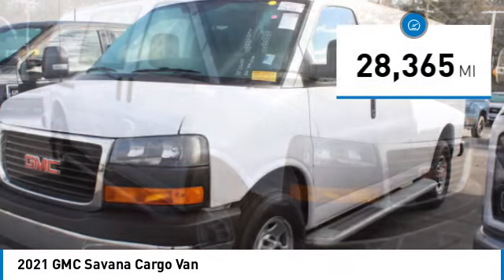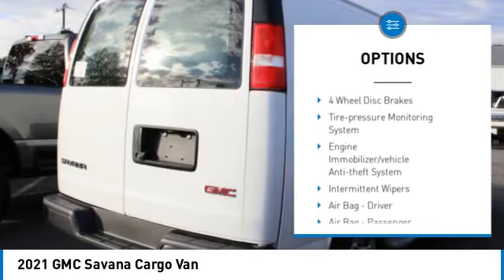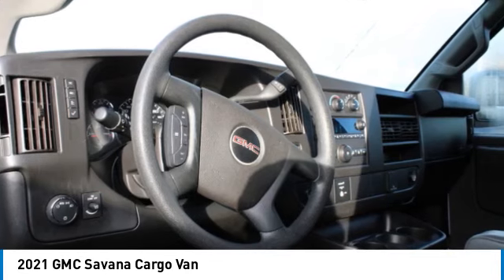Here are some of this vehicle's great options: traction control, anti-lock braking system, power steering, power door locks, trip computer, bucket seats, daytime running lights, power outlets, steel wheels, and engine immobilizer.